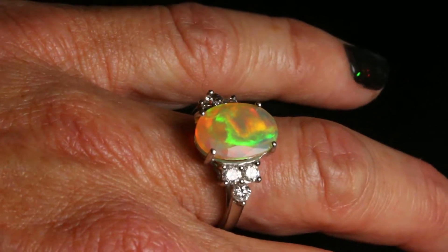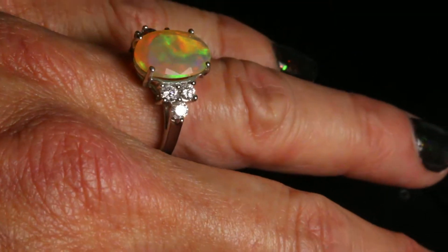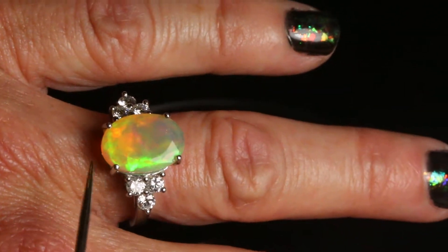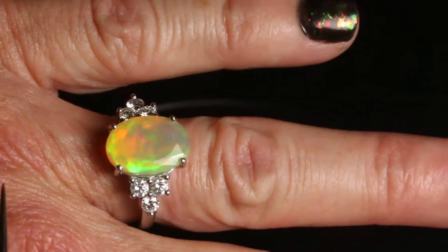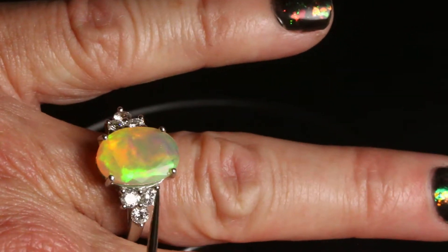This gorgeous engagement ring that is ready to ship is so spectacular in person. It is 18 karat white gold with a faceted 14 by 10 millimeter 3 karat Ethiopian opal. You can see the facets if you look closely here.